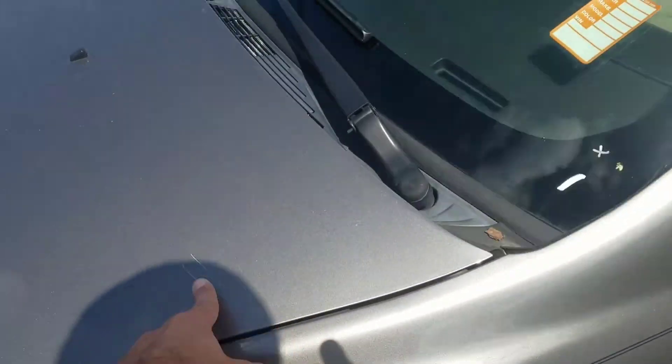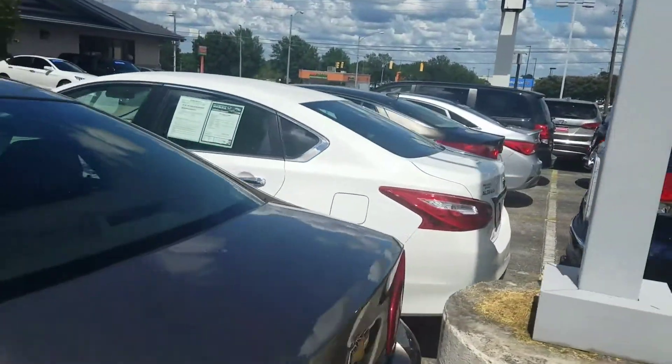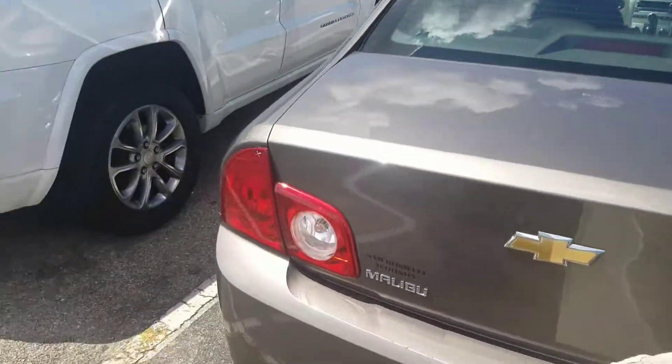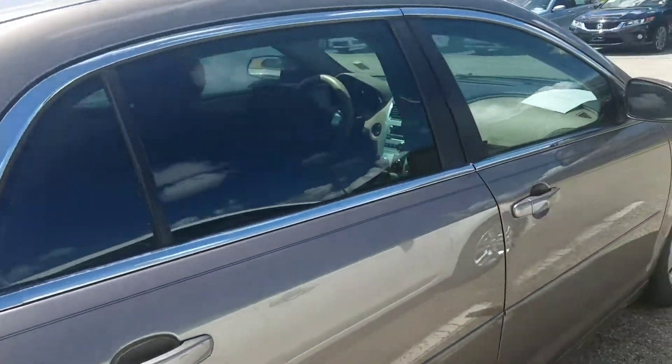There's a scratch right here as well. But other than that, it does come with a three-month, 3,000-mile powertrain warranty on the engine, transmission, and drivetrain. That's from us here at San Boswell Honda.